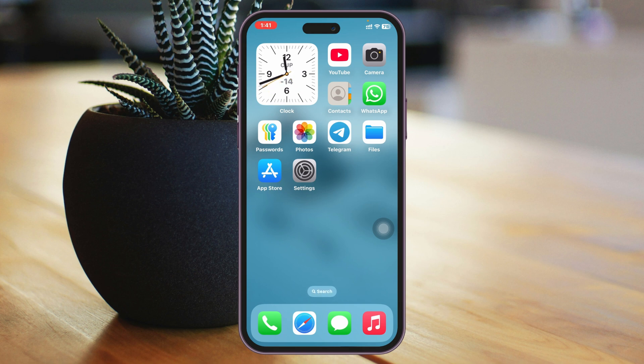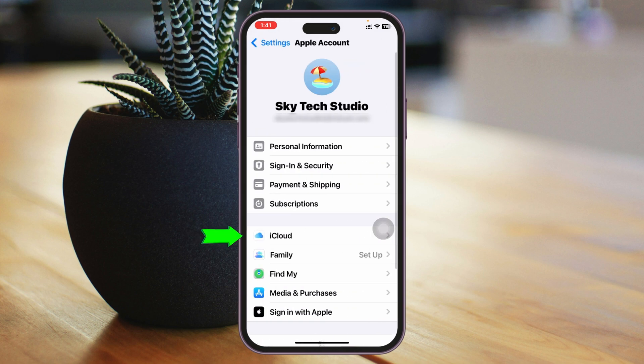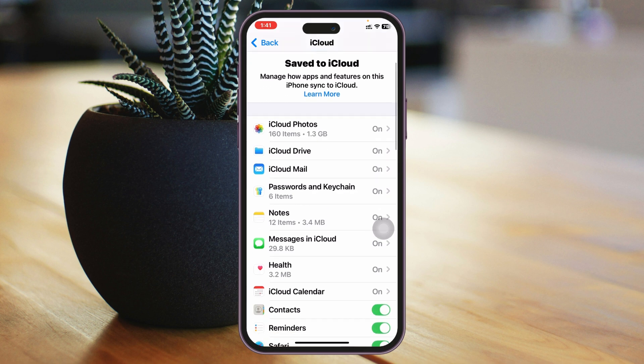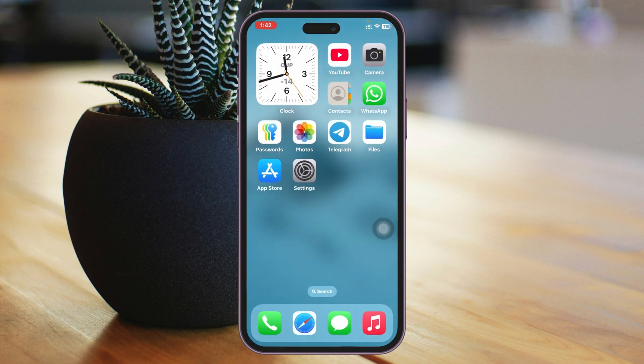If you're still having the same problem, follow the next process. Open the Settings application again, tap on your iCloud account at the very top, then tap on iCloud. Scroll down and tap on See All. From the list, find Messages and tap on it. Make sure that Messages in iCloud is enabled, then tap the Sync Now button to sync your messages with your iCloud account.